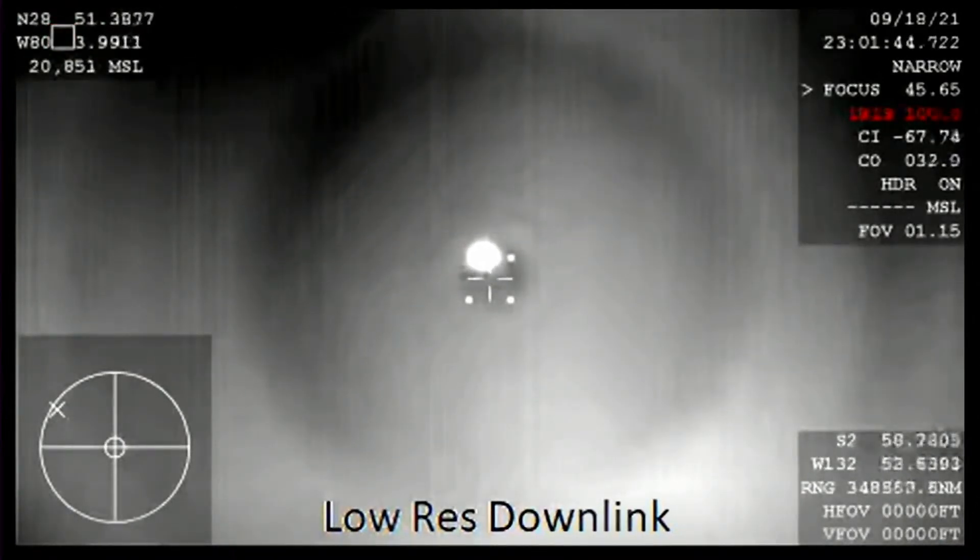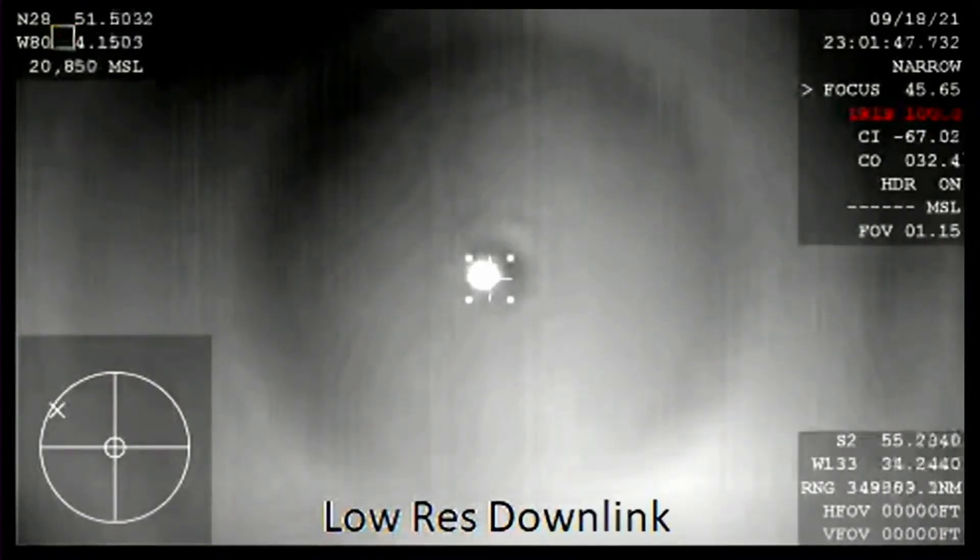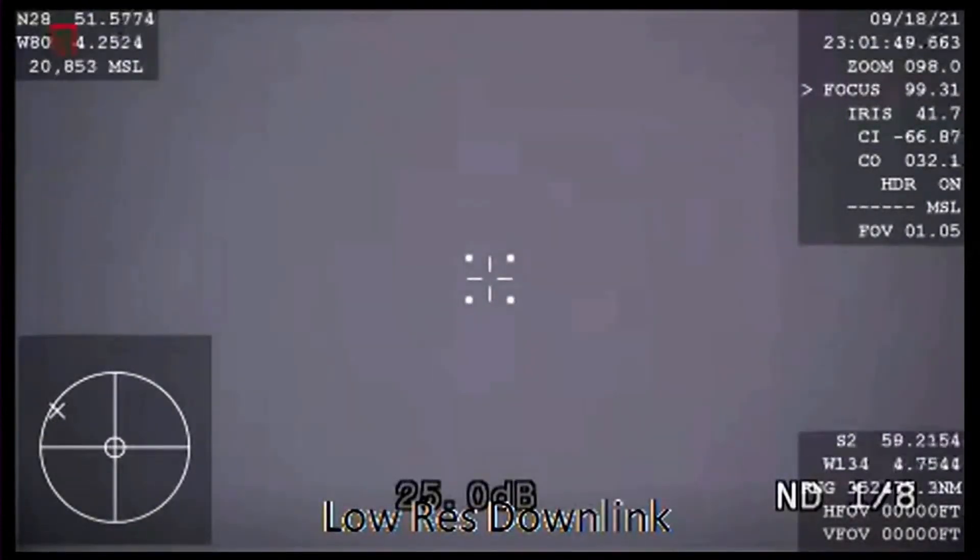A lot of excitement for Inspiration4 crew's return, waiting on drogues to deploy. That happens at about 18,000 feet.